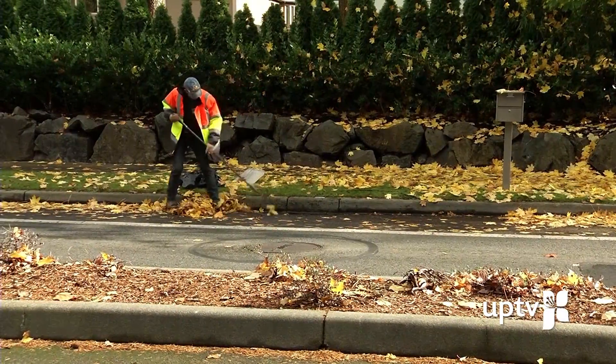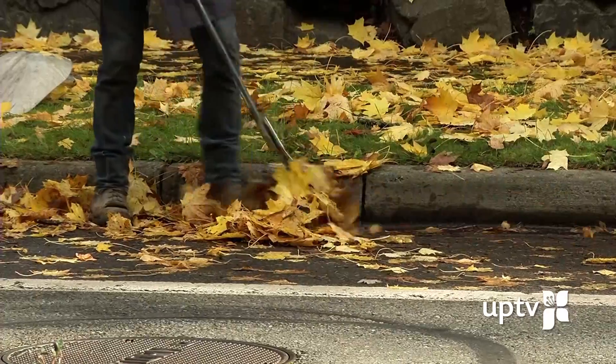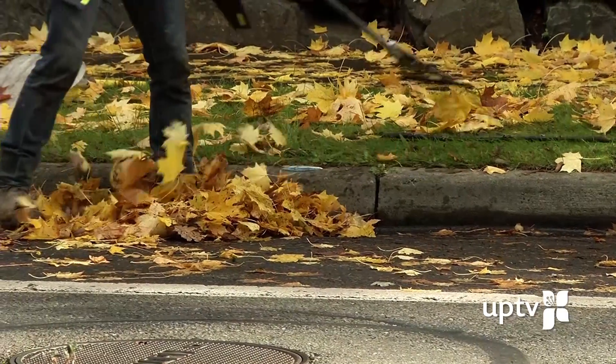The City of University Place is asking residents to help keep catch basins clear. You just clean up in front of their house. We're not expecting to clean the whole street — we can just keep the area right around the catch basin clear, and that'll take care of it.